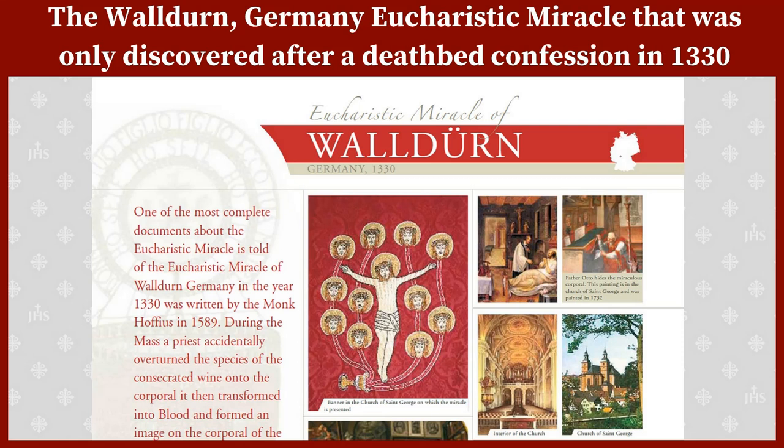This is the miraculous hidden altar cloth of Waldirn, Germany, from 1330. This very unusual Eucharistic miracle remained hidden from the world for many years and was revealed only through a deathbed confession.